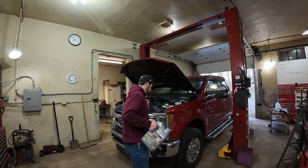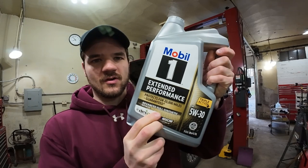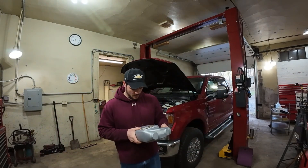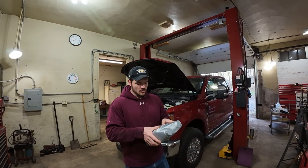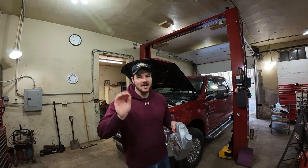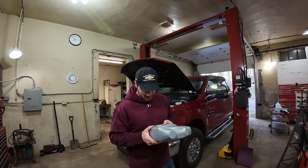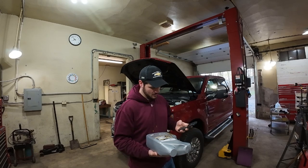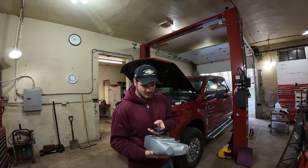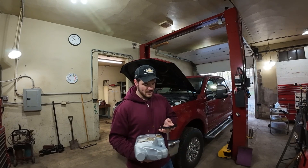First things first. We'll be running Mobil 1 Extended Performance 20,000-mile rated oil. If we read the back of this bottle it says 'protects for 20,000 miles between oil changes — guaranteed' — but there's an asterisk. It says 'scan for more information.' They don't put the asterisk on the jug, which to be honest I don't really love. So we're going to scan the QR code and see where that takes us.